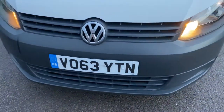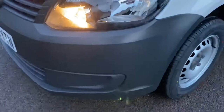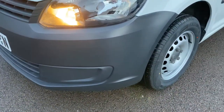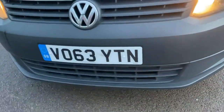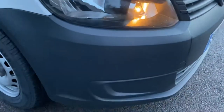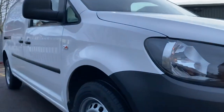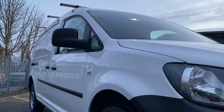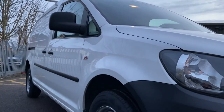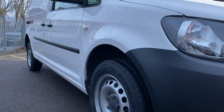Front bumpers are good. Headlamp unit's good. Passenger front bumper corner is all good, the whole of the front bumper, and the grille. Driver's headlamp and driver's bumper corner are all in good condition. There are no major dents or dings to point out — a very straight and tidy van.